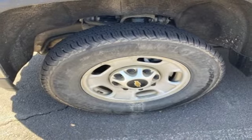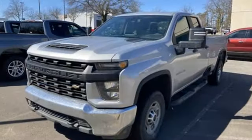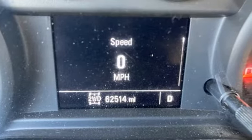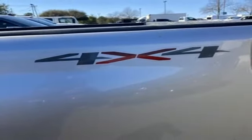Kelley Blue Book explains: whether purchasing for commercial construction, agriculture, or recreational towing, if your needs are truly heavy-duty, you will likely find those needs met with the Chevrolet Silverado HD, which offers all of the virtues with a few of the vices normally associated with a heavy-duty truck.